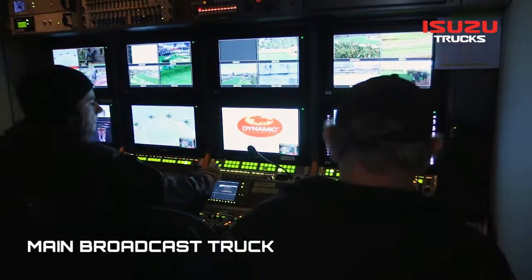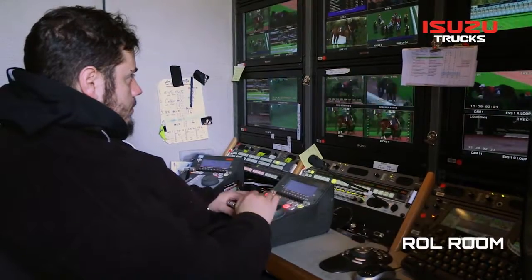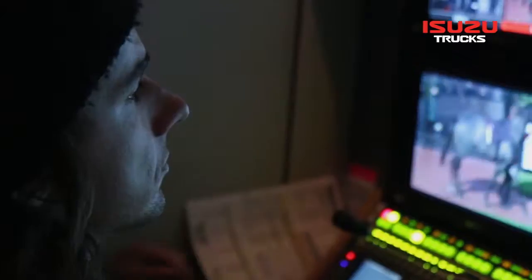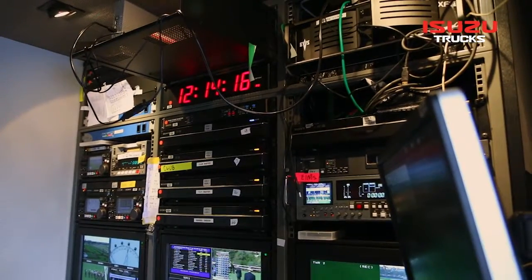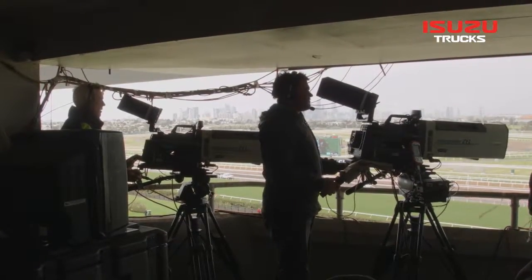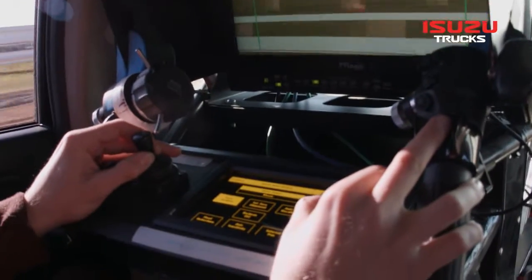The FVL is the main broadcast truck fitted out with cutting-edge high-definition broadcast equipment. Inside the truck, we've got vision switchers, audio consoles, record-replay servers, equipment to do archive recording, microwave link receivers to receive remote cameras, and our mobile tracking vehicle, which tracks the horses around the inside of the track.